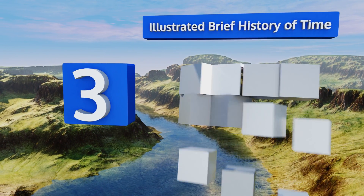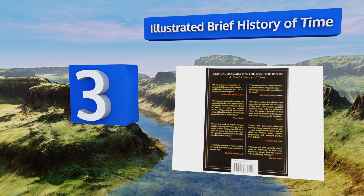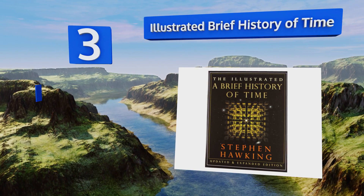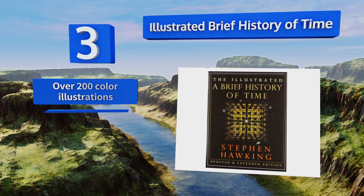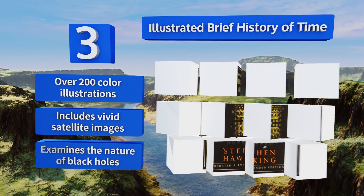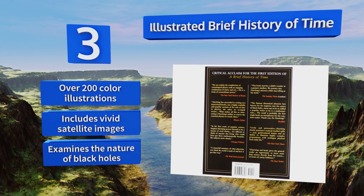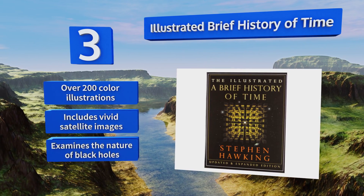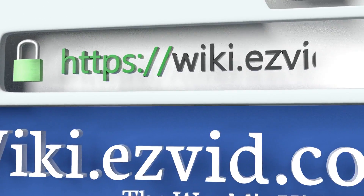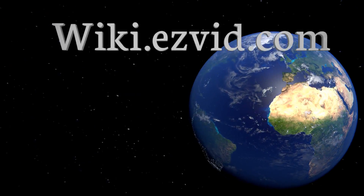Nearing the top of our list at number three, The Illustrated Brief History of Time was written by renowned physicist Stephen Hawking and is a landmark in the category. It includes many of his theoretical predictions from the original 1988 publishing that have since proven to be true. It contains over 200 color illustrations and vivid satellite images, and examines the nature of black holes.